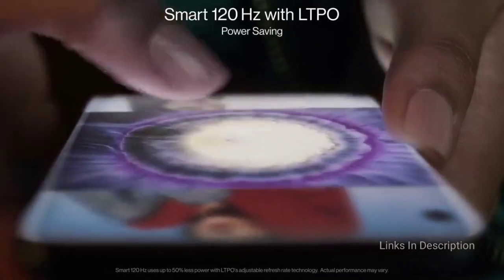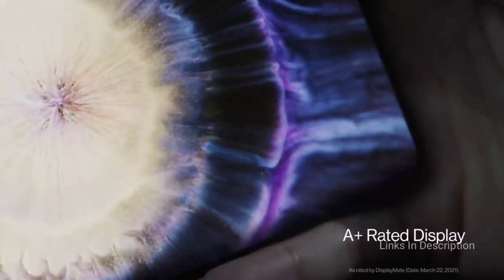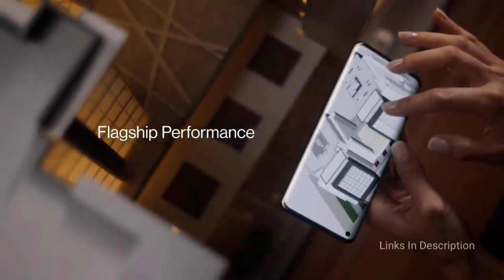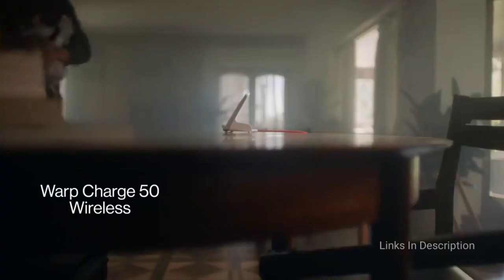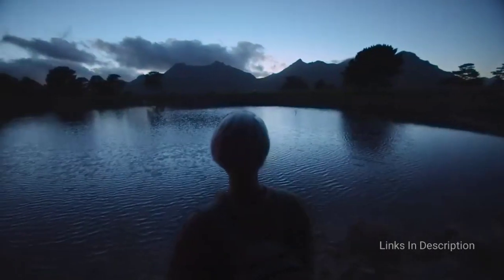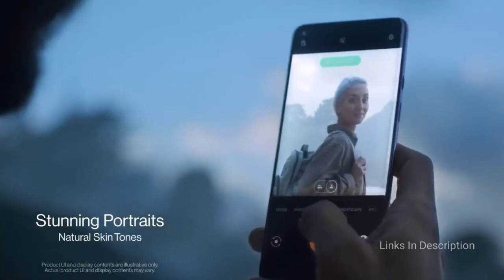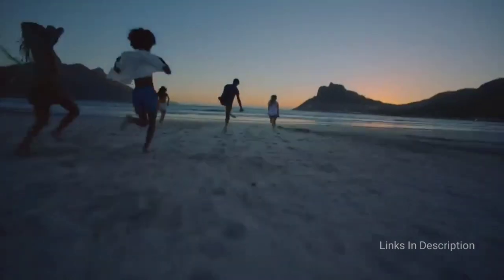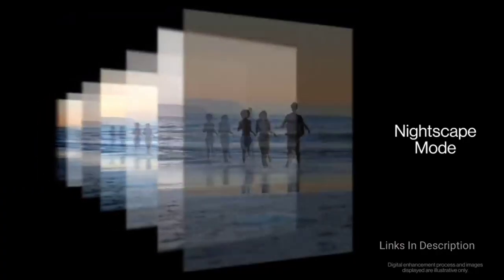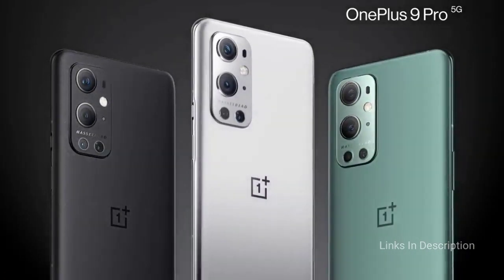OnePlus tapped the Snapdragon 888 processor to power the 9 Pro, and both the OnePlus 9 and OnePlus 9 Pro come with up to 256GB of storage. When you wear the 4500 mAh battery down to zero, OnePlus Warp Charging 65T is plenty fast enough to have you back on the go in no time. The OnePlus 9 Pro also packs 50W wireless charging, though you will only get 15W speed on the OnePlus 9. Consider this phone for its fast warp charging technology, improved Hasselblad cameras, and solid software experience. The disappointments are hit-or-miss battery life and inconsistent 5G support.